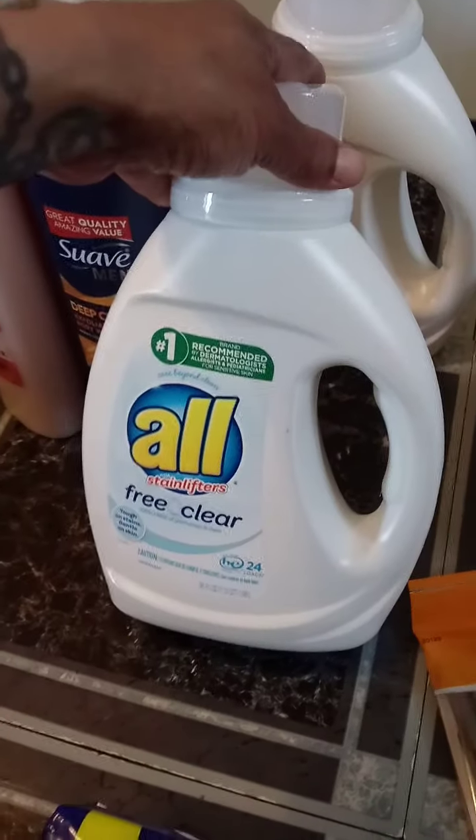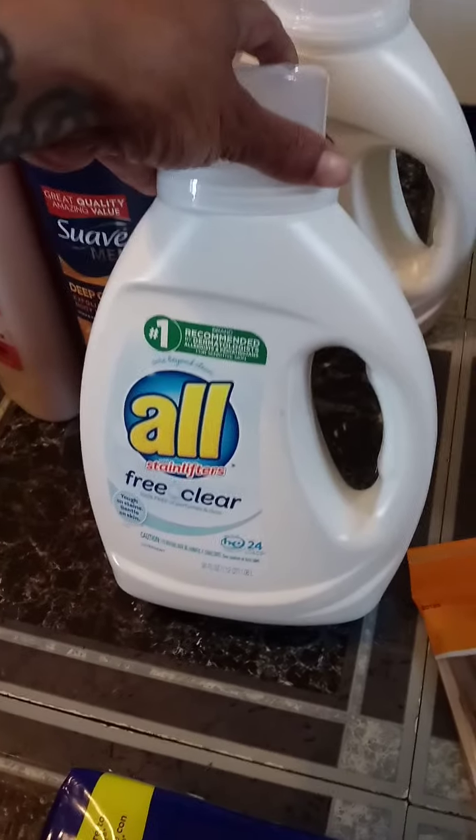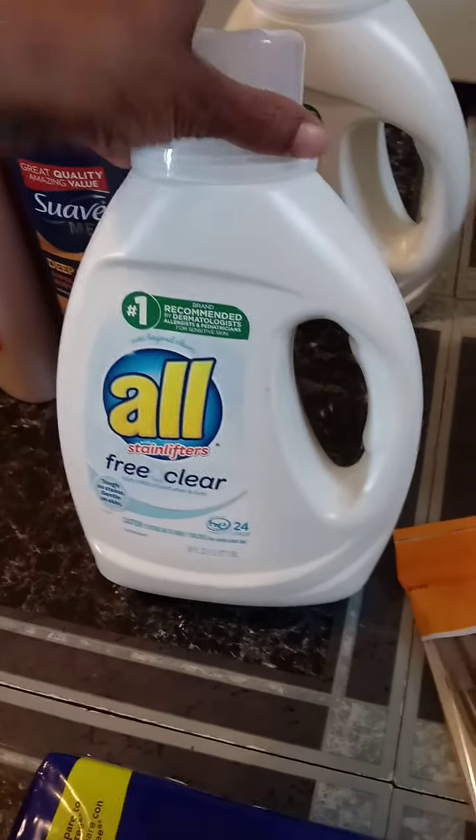The All detergent is $4.00 a piece. We have a digital coupon for $4.00 — basically buy one get one free.